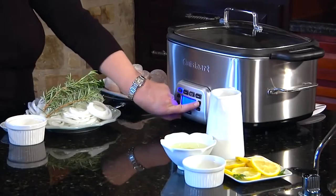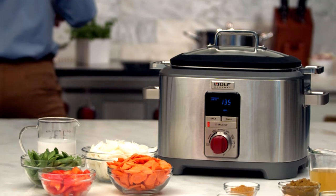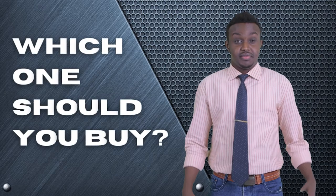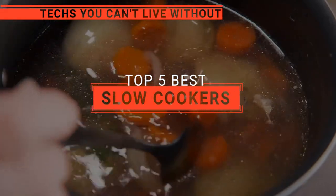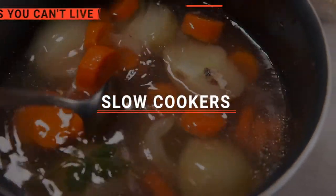The All-Clad? The Cuisinart? Or DeLonghi? Perhaps the Wolf Gourmet or the KitchenAid? Which one should you buy? In this video, we will be looking at the top five slow cookers available on the market today and will tell you which one is best for you.